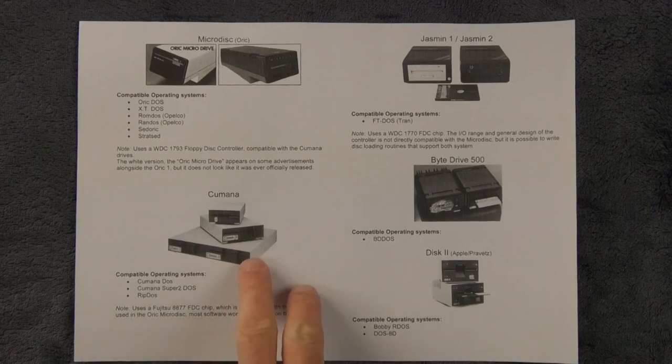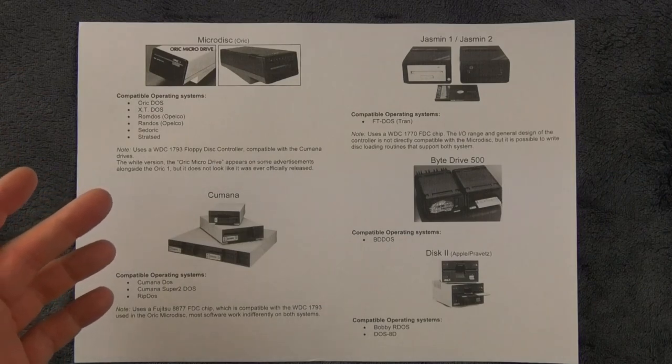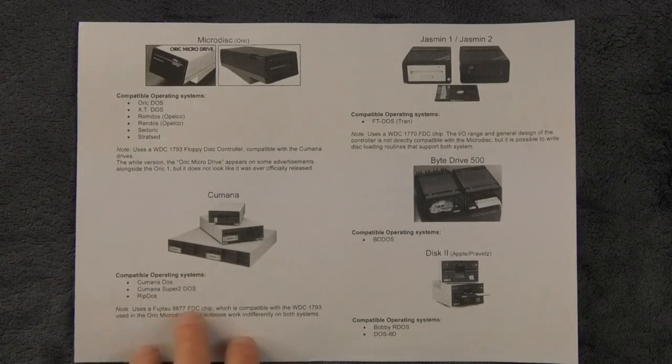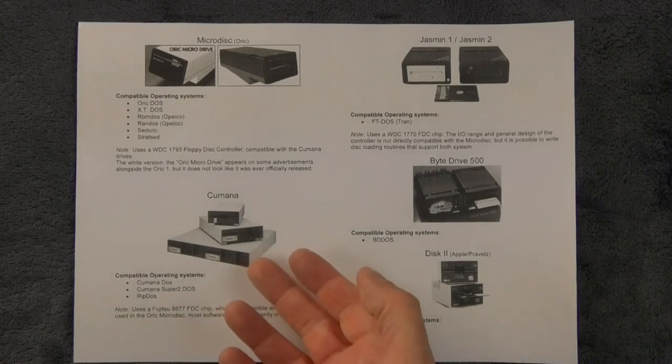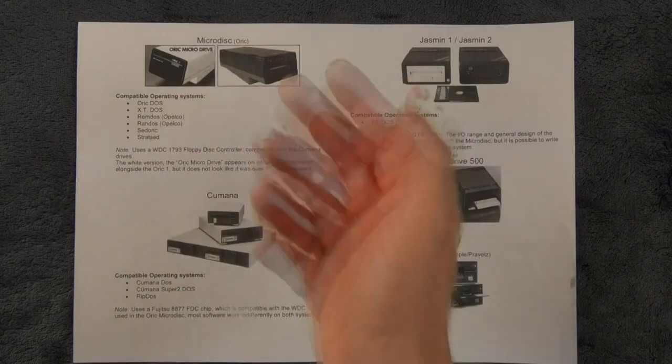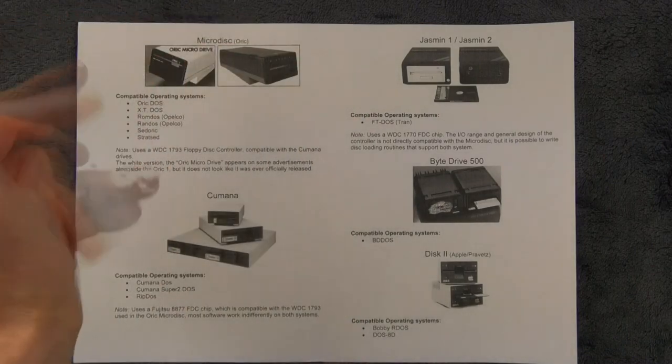The Kumana drive is an interesting case because it's technically a clone of that one. It has a slightly different chip inside, but it's register and pin compatible. So if you have a Kumana disk drive system, you can use the ORIC Microdisc software, as long as it's in the same format.